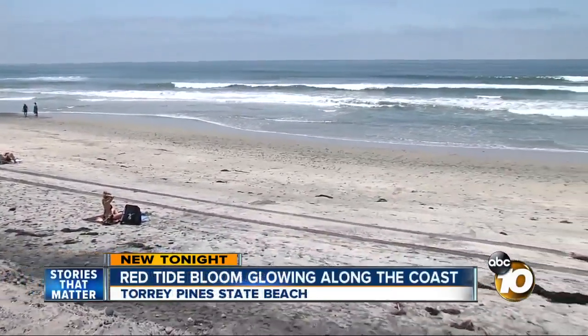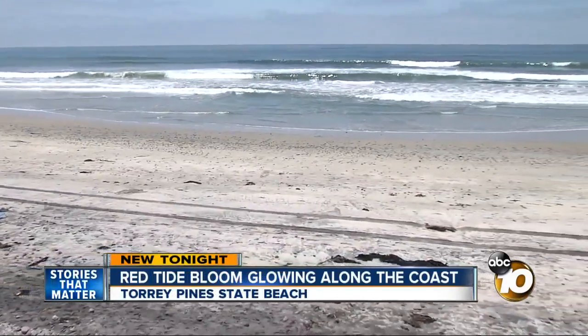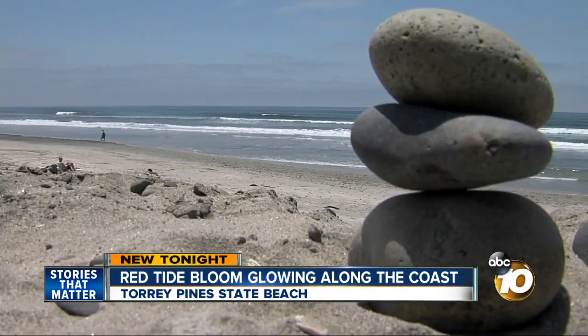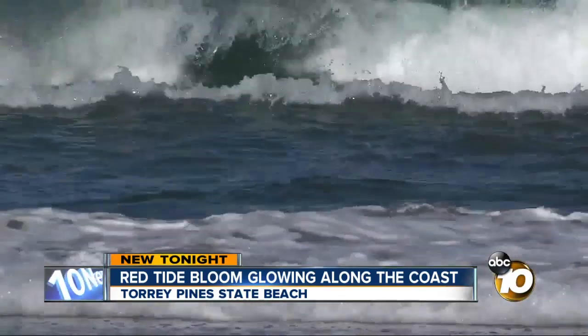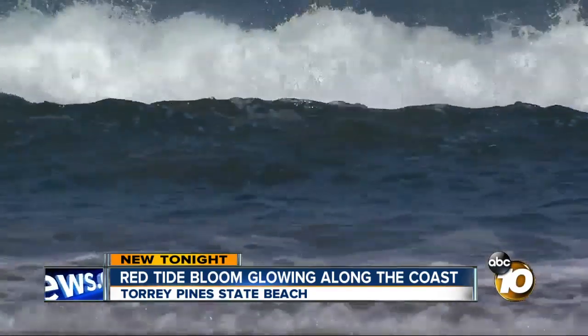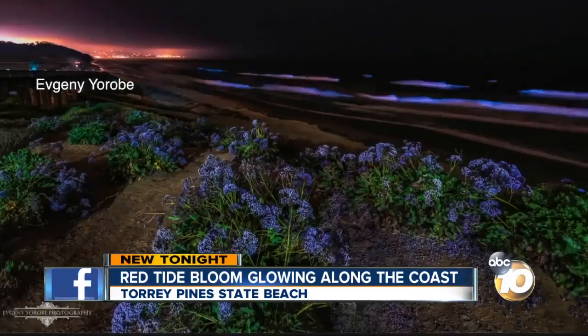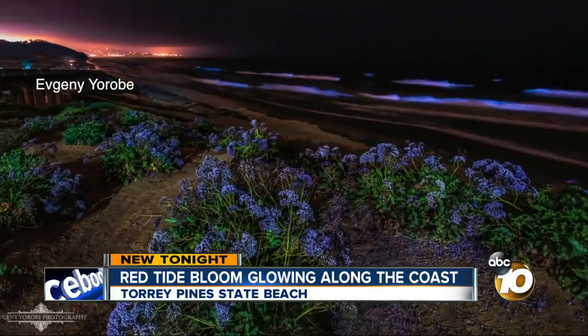Last time this happened, the beaches were packed with people trying to see it before it was too late. The ocean is a magical place, even more so when it's glowing. 10 News weather watcher Ev Urobi caught the bioluminescence bloom from Torrey Pines last night.